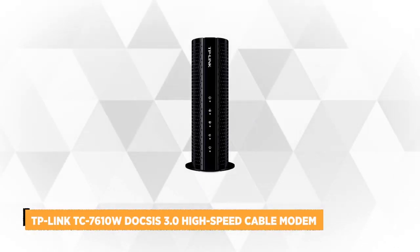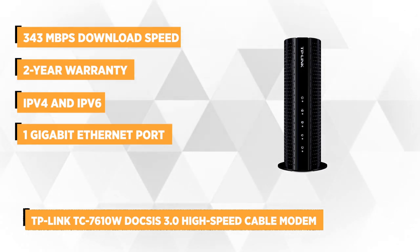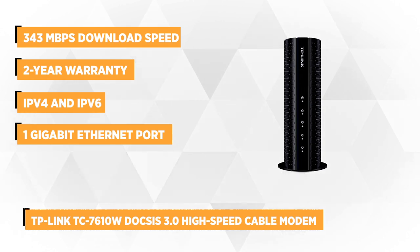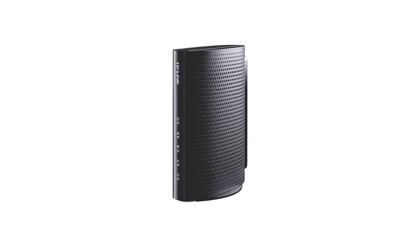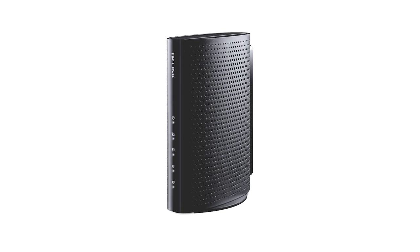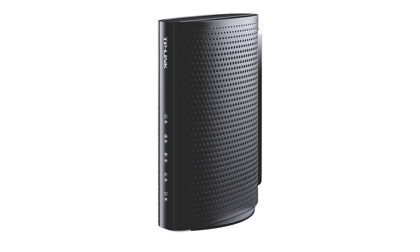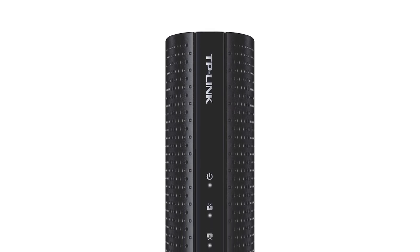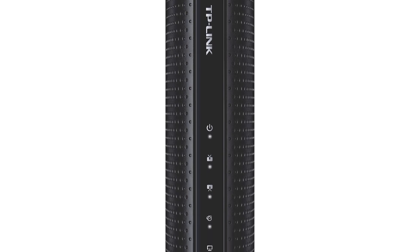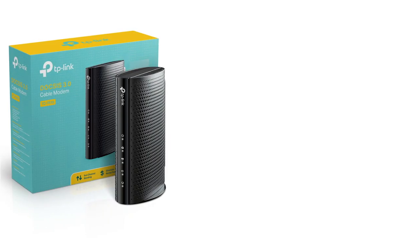At number three is the TC7610W DOCSIS 3.0 high-speed cable modem from TP-Link. CableLabs certified with DOCSIS 3, it will give you eight times more speed than the 2.0, and it's backwards compatible with DOCSIS 1, 1.1, and 2, providing comprehensive network compatibility. Offering a faster throughput with its eight downstream and four upstream channels, the TC7610W will provide a more efficient and reliable connection with download speeds up to 343 Mbps and upload speeds up to 143 Mbps, allowing you to enjoy HD streaming and lag-free online gaming.